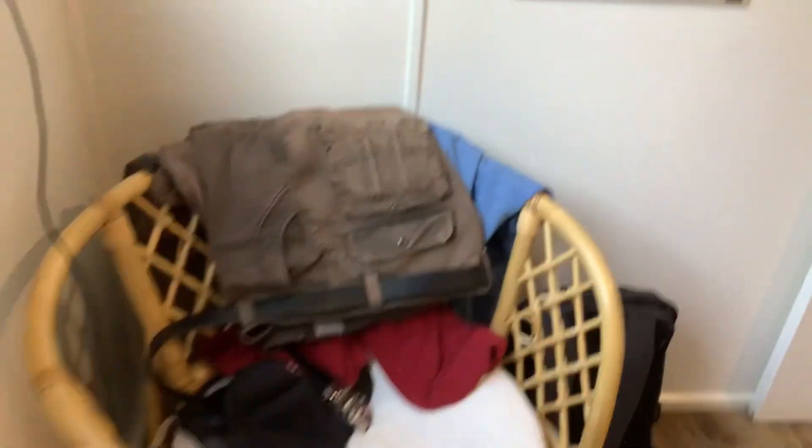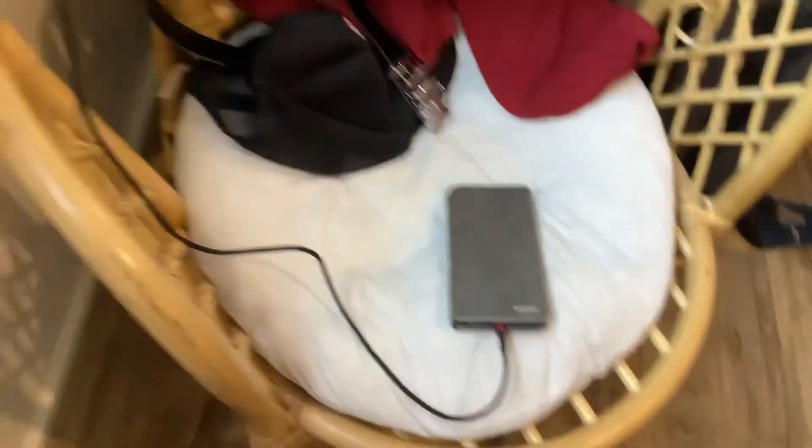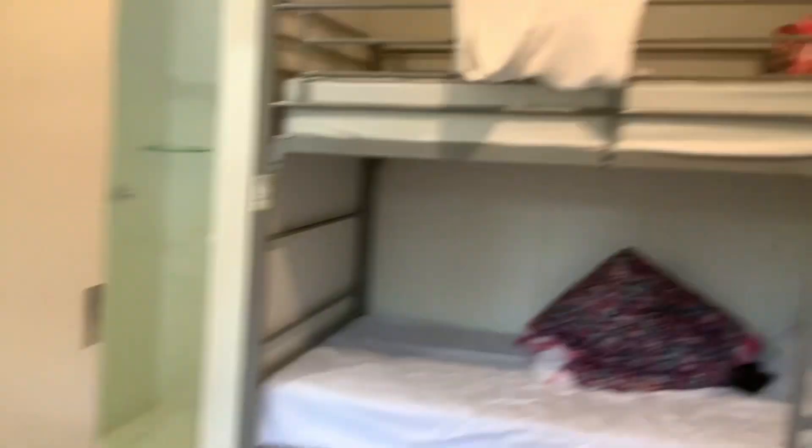And there we are. This is the second bedroom — there are two bedrooms. That was the living room and the bed in the big bedroom. This is the small bedroom. I think it's the bedroom for kids. We got clothes, chargers, and a bunk bed. My grandpa is sleeping here tonight, that's why it's messy.